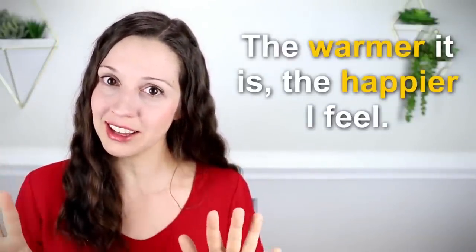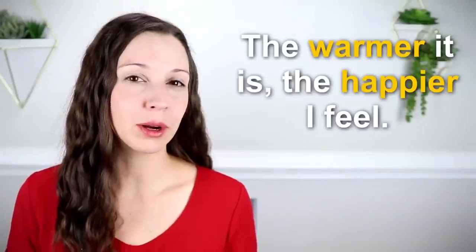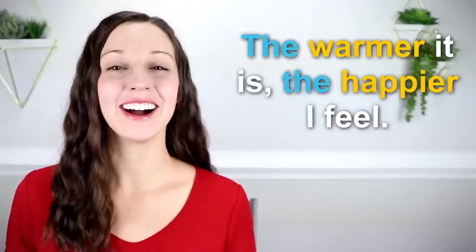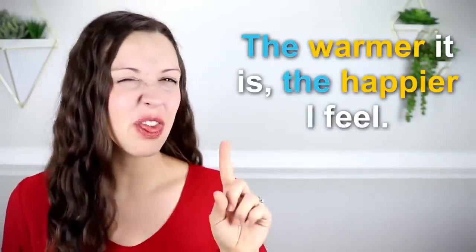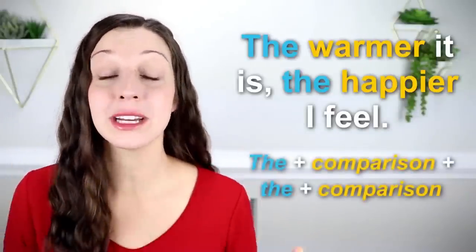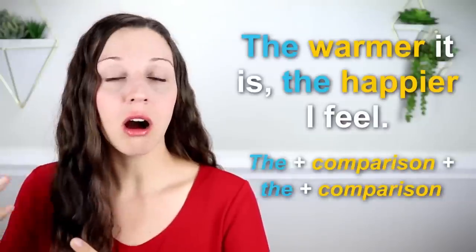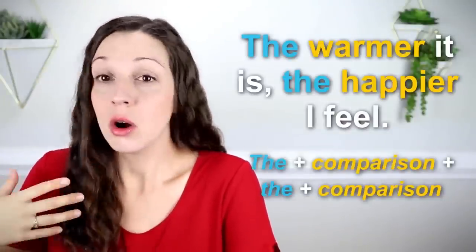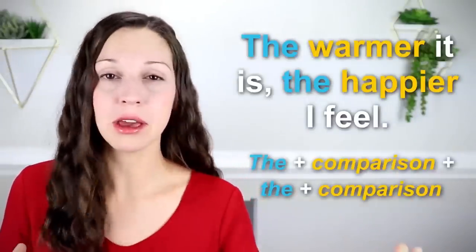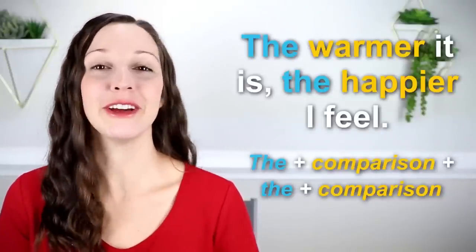We're comparing two things, but let's look at what's actually happening here. We have those two comparison words, but what's happening right before them? It's the word 'the.' 'The warmer it is, the happier I feel.' So that's going to be our key for structuring these sentences. At the beginning, we have some kind of cause — the cause is warm weather — and what's the effect? I feel happy. So we have a cause and effect happening here: 'The warmer it is, the happier I feel.'